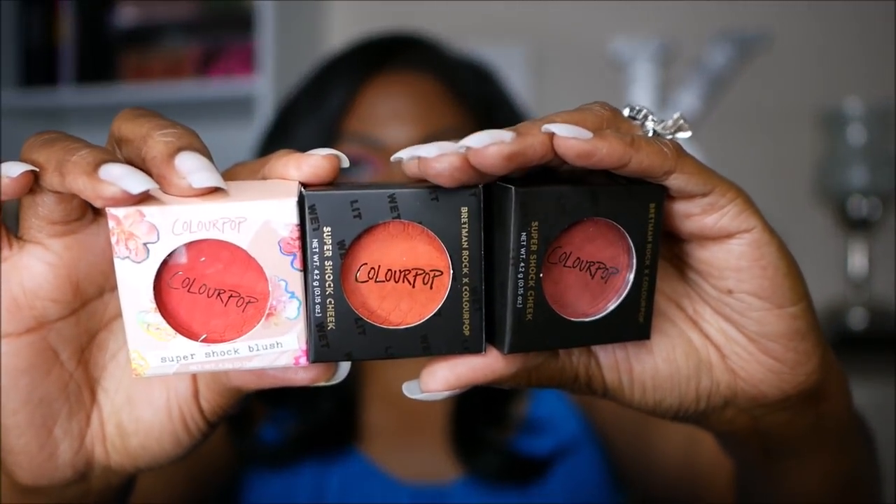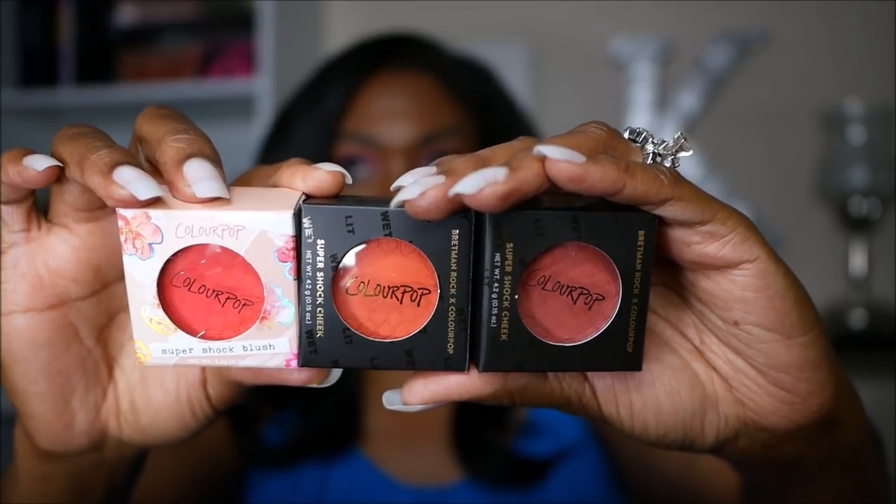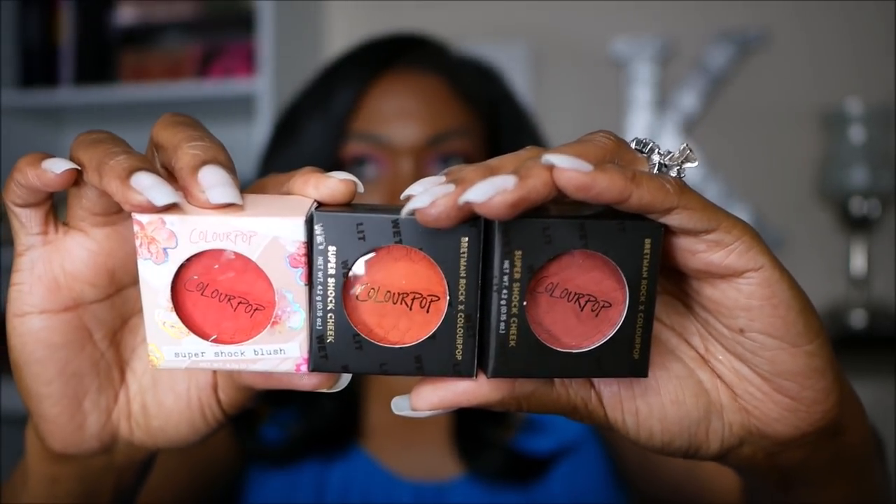I also picked up three Colourpop super shock blushes — two from the Bretman Rock collection and one from the Sweet Talk collection. I chose ones that are really rich in color. These swatch like a cream but blend out as a matte, which is a strange but nice texture. They're extremely pigmented and very pretty — you'll be seeing me use these in future videos.